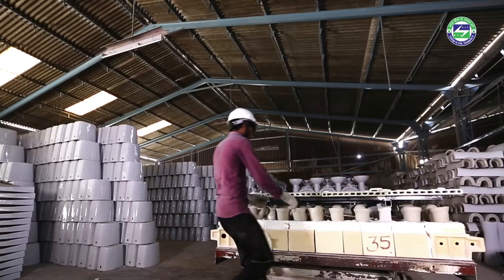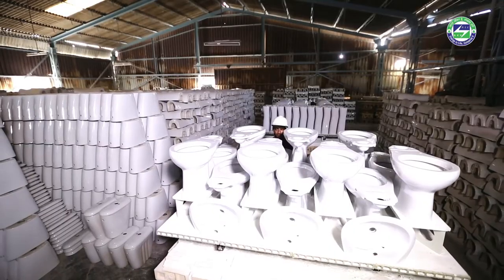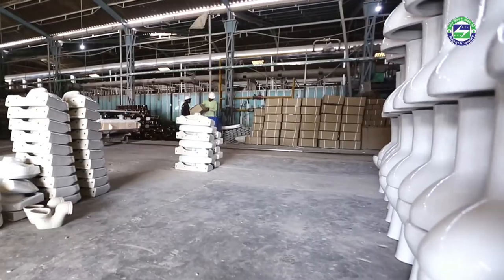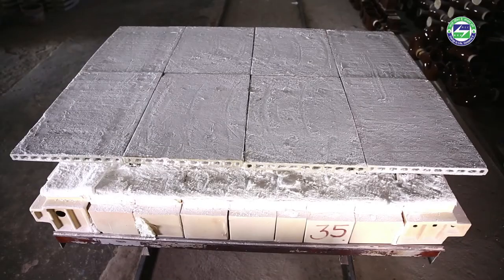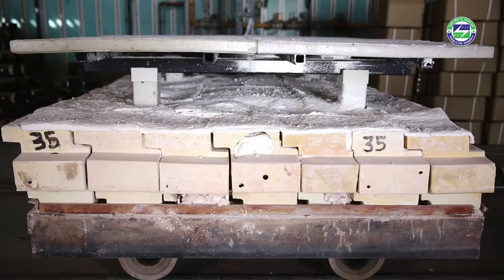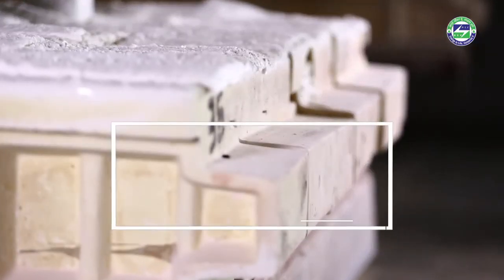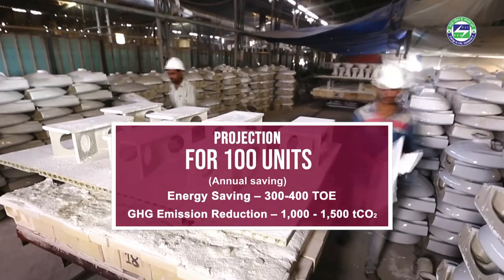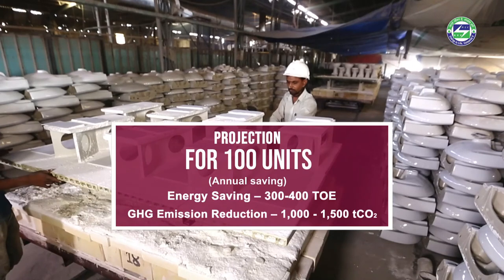A low thermal mass car does not need any different care from the ones already used in the industry, and does not require any new skills for labour to operate it. The technology can be fabricated in-house with design inputs from technical consultants. Low thermal mass kiln cars are the next big thing in the sanitary wear industry. Combined fuel savings with improved product quality make it the ultimate tool to reduce costs while improving quality of life. If implemented in 100 units, this can lead to a saving of 300 to 400 tons of oil equivalent of energy and 1,000 to 1,500 tons of carbon dioxide emissions annually.